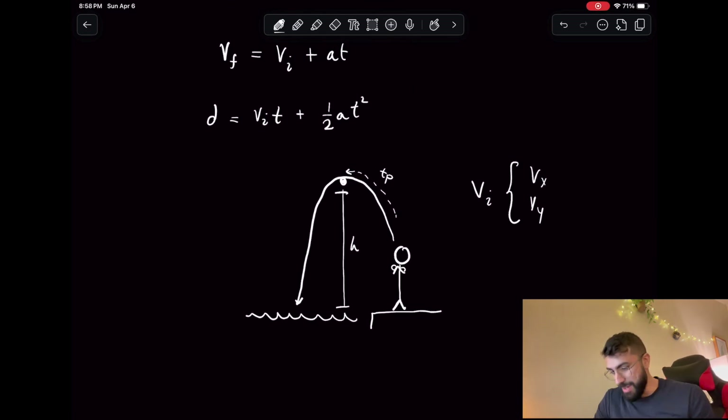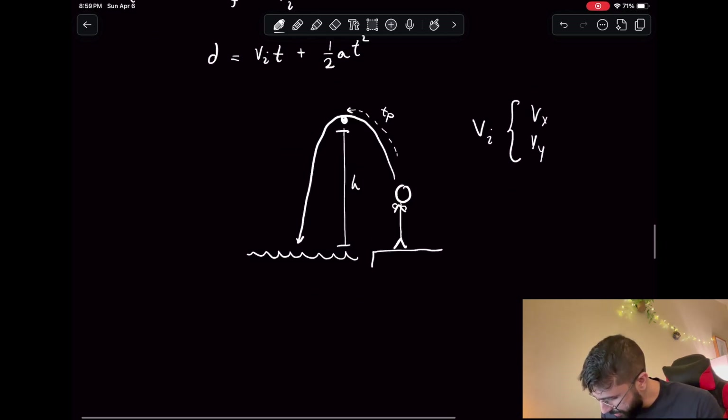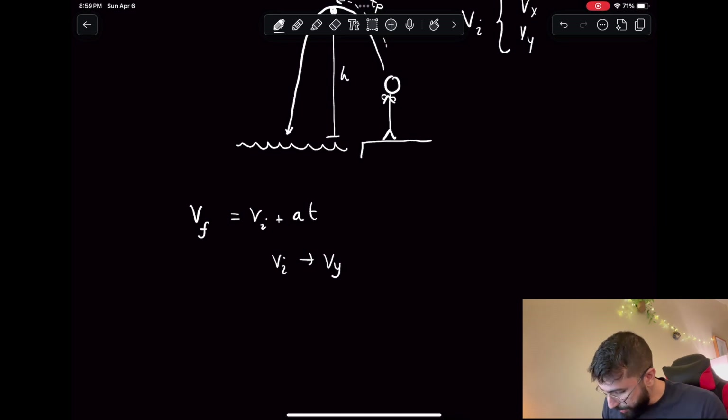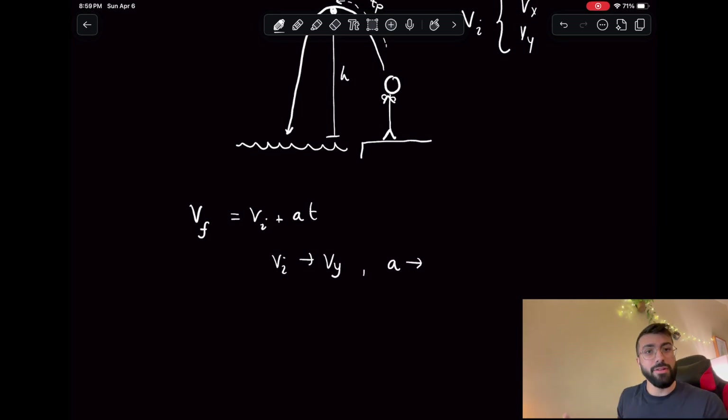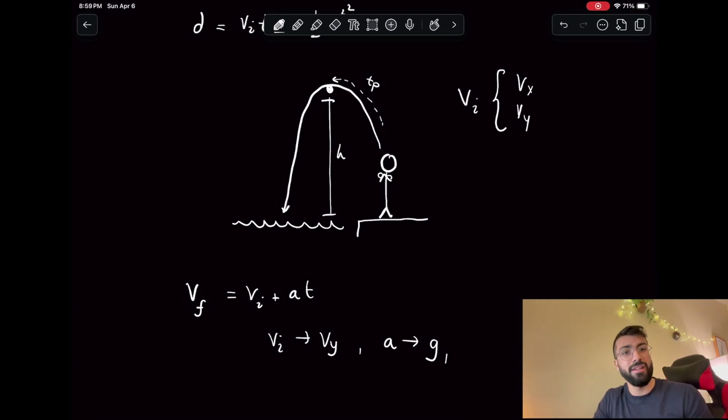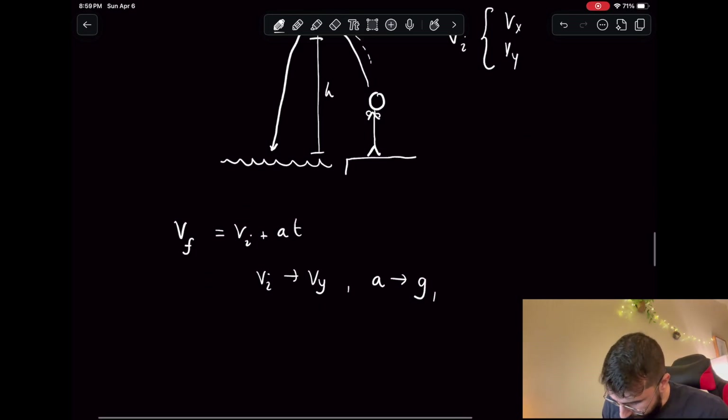The first thing we want to do is get the time for the jump to peak, and we can use equation one: vf equals vi plus at. Our vi is simply his initial vertical velocity, vy. Our acceleration is just the acceleration due to gravity, about negative 9.8 meters per second squared — we'll call that g. Our final velocity we know as well: at the top of the parabola the velocity is zero, because it goes from positive to negative and crosses zero at the peak. So vf there is just zero.